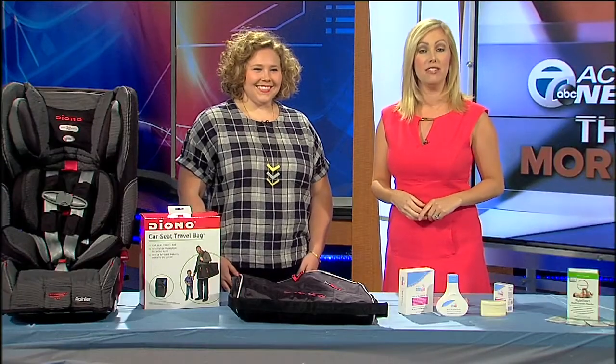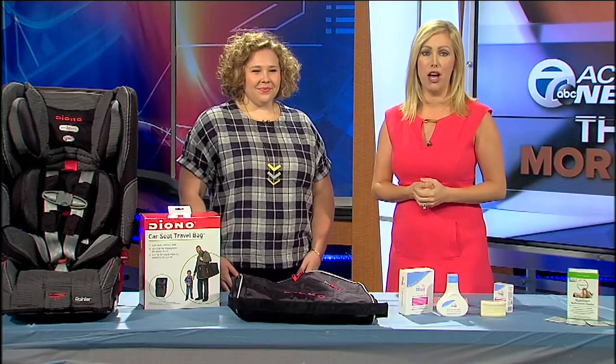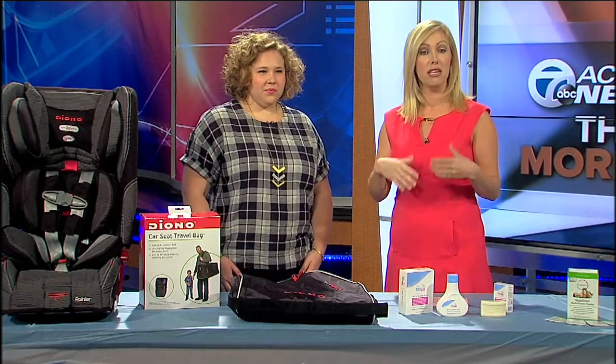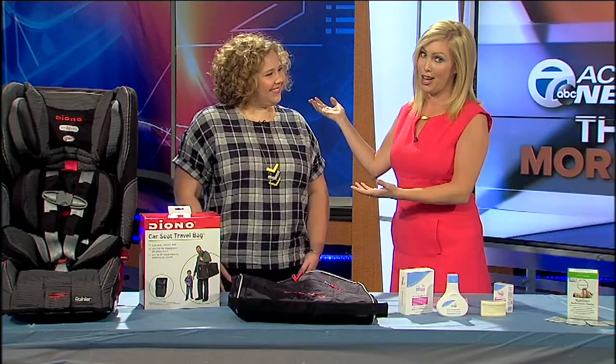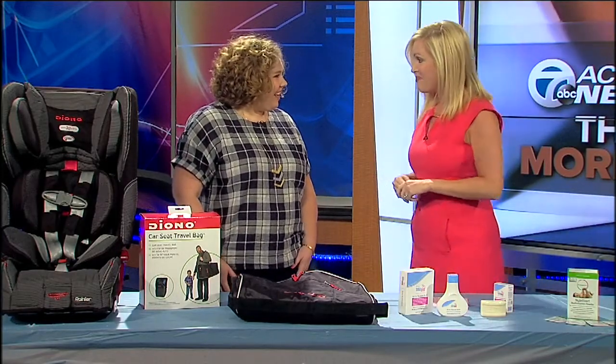Welcome back. September is Baby Safety Awareness Month and it seems like there are countless products out there to help protect your child, so we're going to narrow some things down and give you a list of our favorites. To help us do that, I enlisted lifestyle blogger Erica Breski. Thank you so much for being here today. Thank you for having me, Erin.